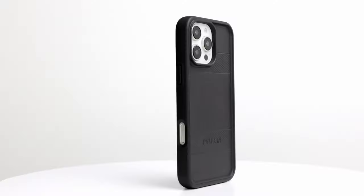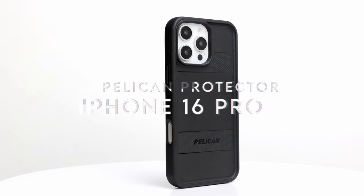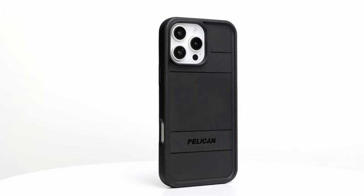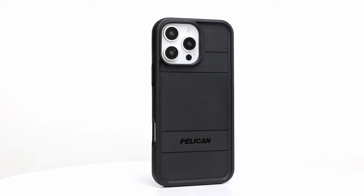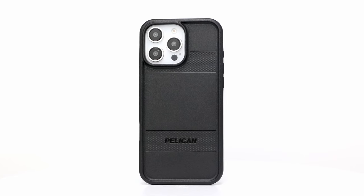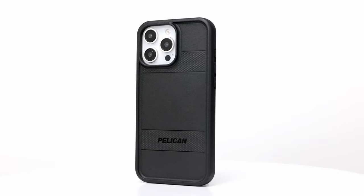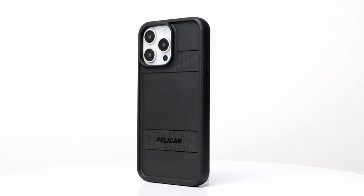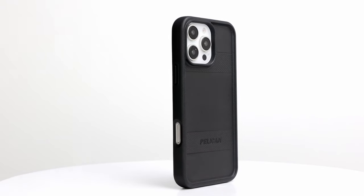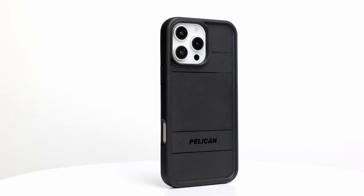On number 3: Pelican Protector. Pelican's Protector case for the iPhone 16 Pro offers rugged, reliable protection with a sleek design. First up, the enhanced grip — non-slip edges make sure your phone stays firmly in hand, while the snug fit adds a layer of comfort. The anti-scratch coating is your insurance against daily wear and tear, keeping your phone looking fresh.